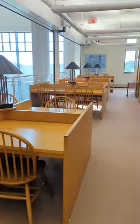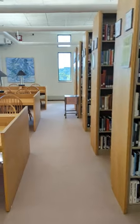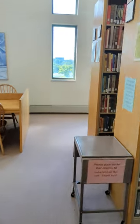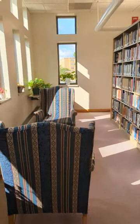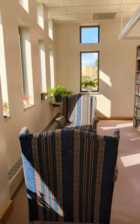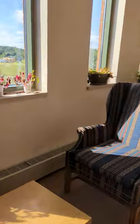Coming down this way, this is exactly the same as the other side — a great row of places to hang out, study, and get your homework done. At this end it mirrors the other side, with great sunshine right by the windows.